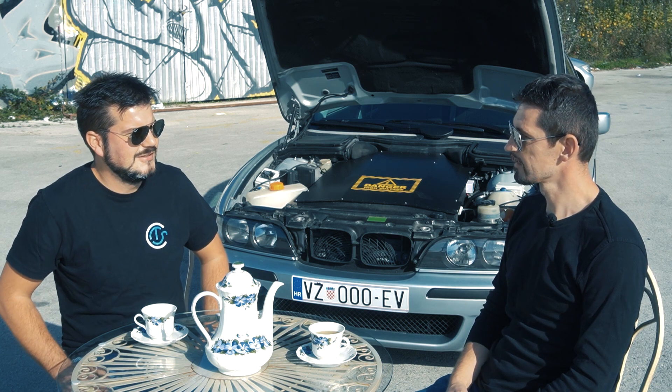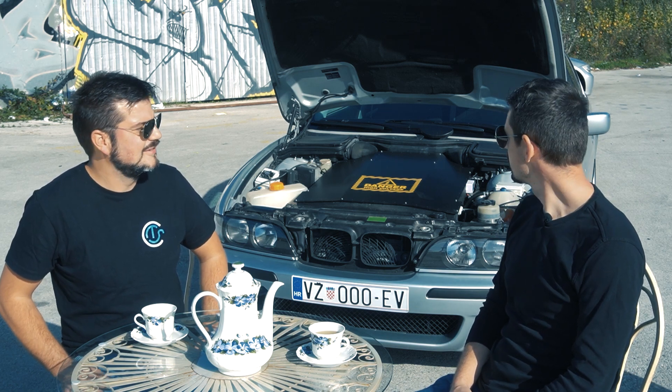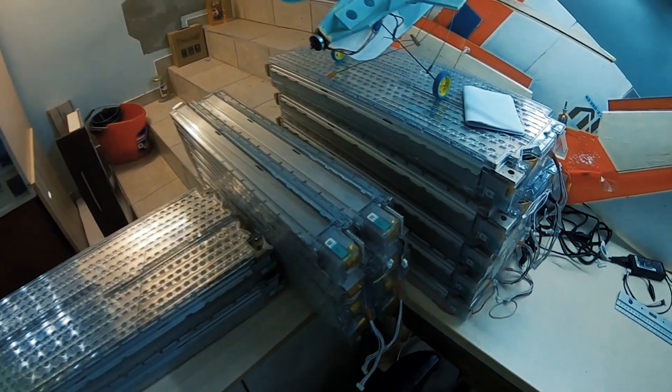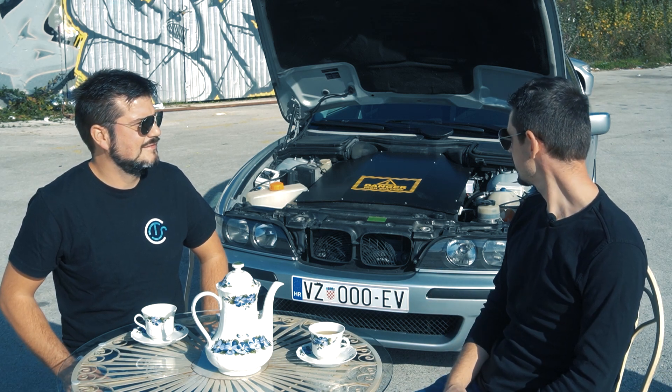You mentioned you had Tesla modules. How many modules do you have, and how many kilowatt hours does the car have? The car has 47 kilowatt hours. That is nine Tesla modules from the S85. Three modules are in front and six modules are in the back of the car.